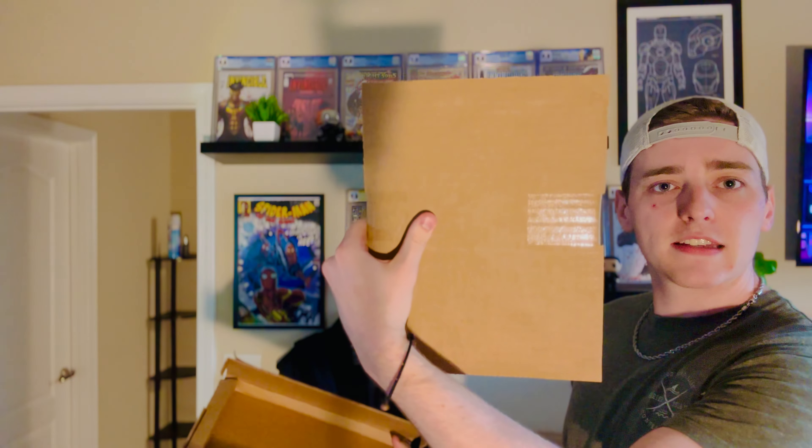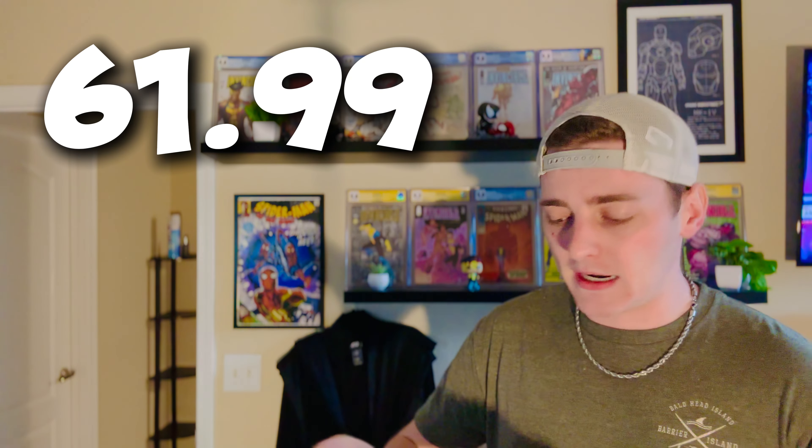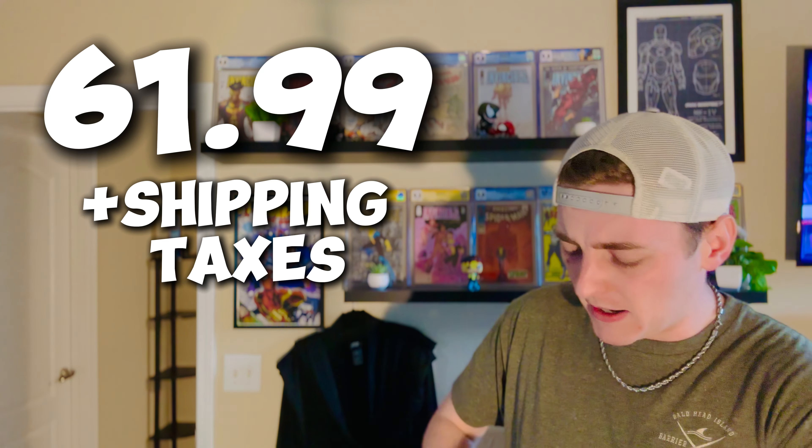Getting into this box — cool little Gemini mailer with stack tape on the back. Let's get into it. Holy shmoly! Comic brick here, little mini brick. Invoice on the back of the books. I got a total of 7 books in this package for $61.99 plus shipping, taxes, etc. These are all Invincible-related books. As you guys know, I love Invincible — the show is sick, and the series is really sick if you haven't read it.